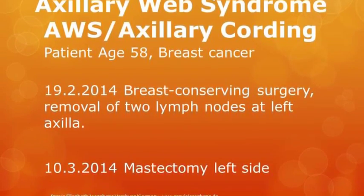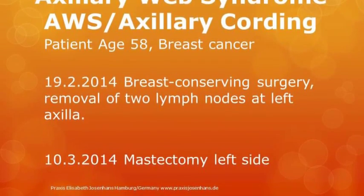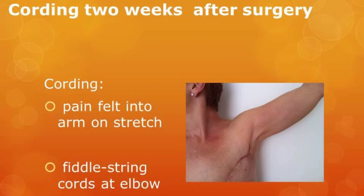This is a case study from Elizabeth Joseph Hans where the woman had a lumpectomy and then one month later had a mastectomy. Cording was present approximately two weeks after surgery. On abduction, the cording is visually obvious and the pain was felt into the arm on this stretch. The cording is seen at the elbow and the axilla and it is called fiddle string because of the number of cords present.